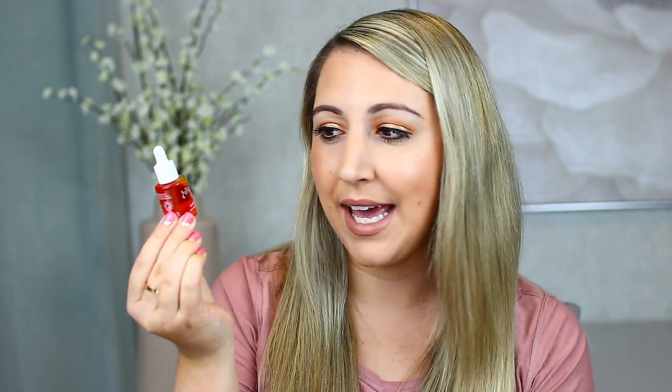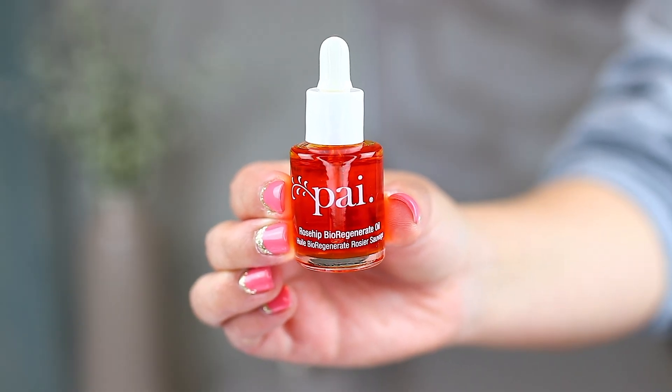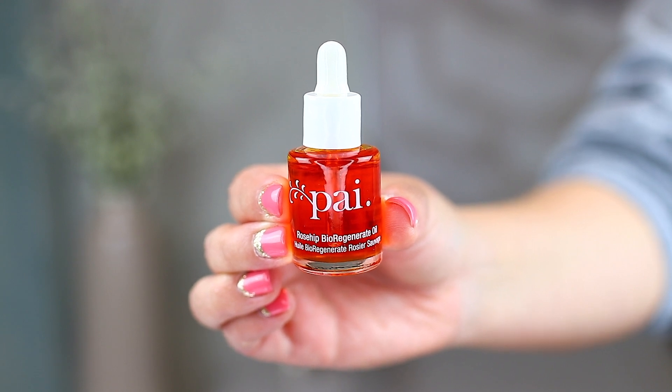Speaking of things that Kourtney Kardashian liked, I'm also going to show you this little oil I picked up. This is from Pai — the Rosehip Bioregenerate Oil. This is actually the mini size of it and it was also pretty pricey by itself — I think about 30 US. This better make my skin look like JLo for that price! But I will for sure be testing this out with everything else.